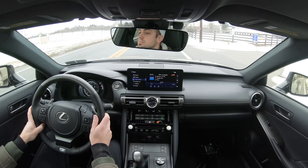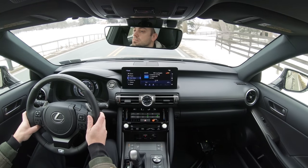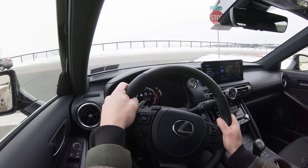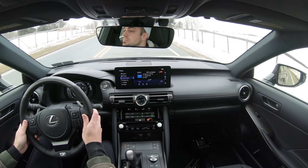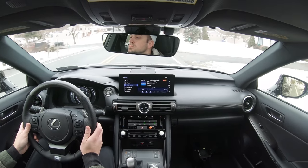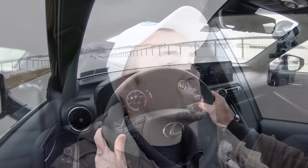Ride quality is absolutely amazing in the IS — it may honestly be the smoothest-riding sedan I've been in in quite a while. I've hit so many potholes and bad road imperfections in Pennsylvania and it just soaks them up like nothing. As far as steering feel goes, the very first thing I noticed is the heavy weight to the steering even without being in Sport or Sport Plus mode. It takes me back to the Mustang GT and even a Challenger Hellcat — it's weighted just perfectly, giving you a real feeling of being in a sports sedan.